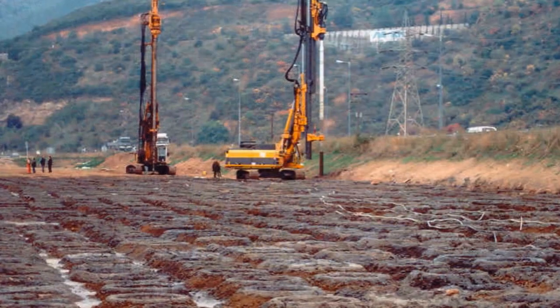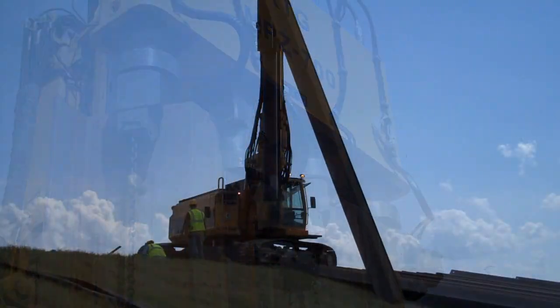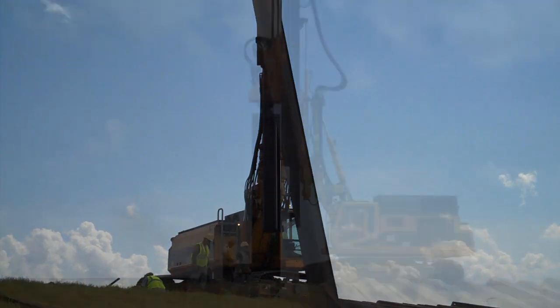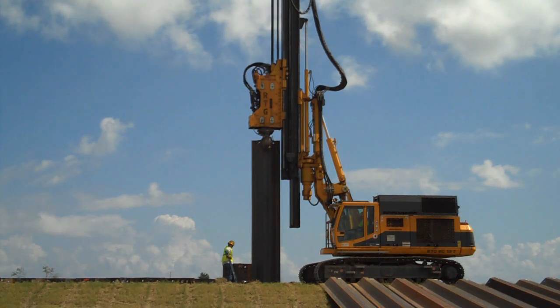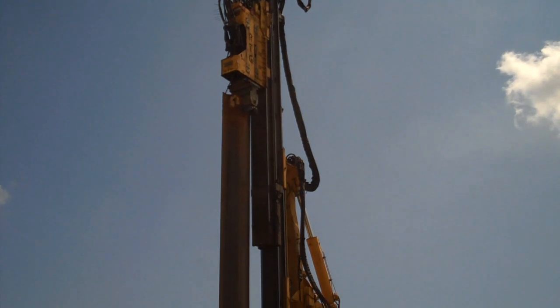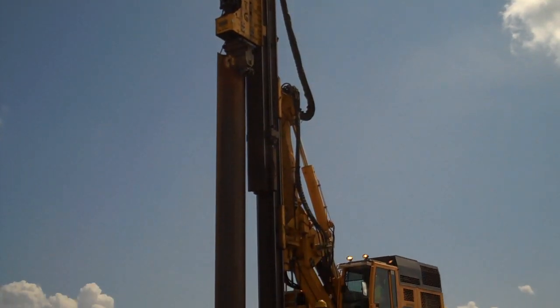The RTG rigs are the most universal base rigs in the foundation construction industry. The base machines are developed specifically for the RTG leader pile driving equipment. Each base carrier is equipped with a robust superstructure chassis, 764 horsepower diesel engines, which are designed specifically for the power requirements of the RTG vibrators, and a highly efficient hydraulic system.